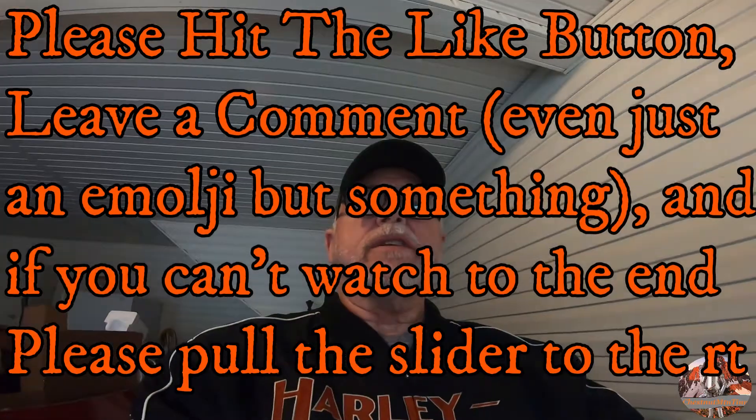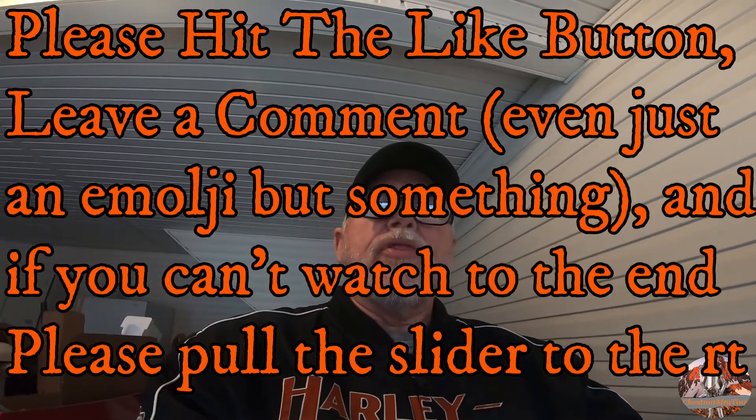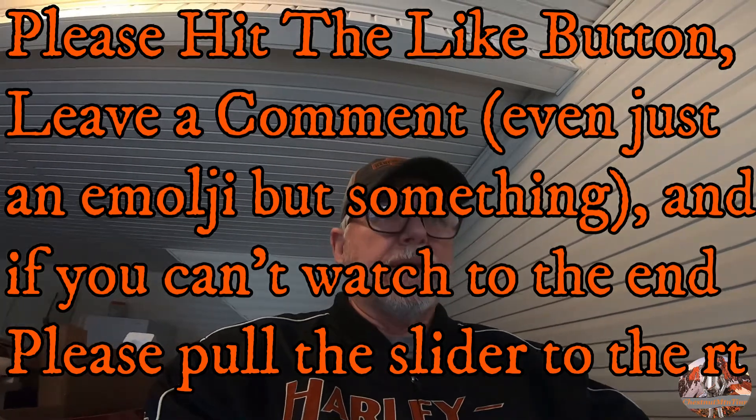Hello, my friends. Chestnut Mountain Tin Man here. It is Thursday, February the 18th, and it is somewhere in the neighborhood of 5 p.m.